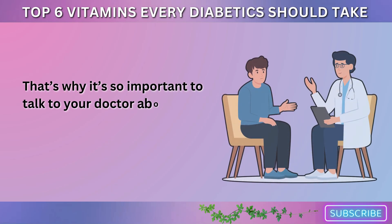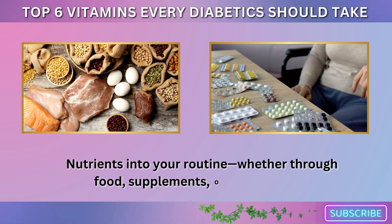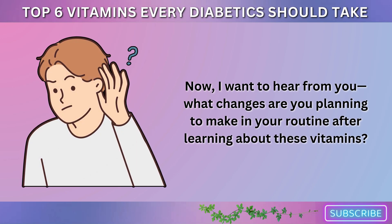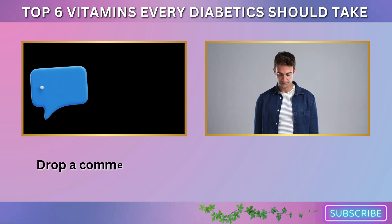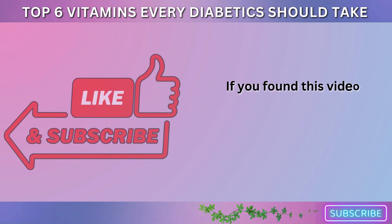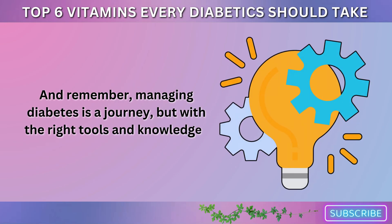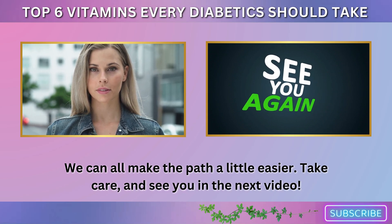That's why it's so important to talk to your doctor about your specific needs and how you can incorporate these nutrients into your routine, whether through food, supplements, or a mix of both. Now, I want to hear from you — what changes are you planning to make in your routine after learning about these vitamins? Do you already take any of these, or are there any you're curious to try? Drop a comment below, and let's chat about how we can all support each other in managing our health. If you found this video helpful, don't forget to like, share, and subscribe for more health tips and insights. And remember, managing diabetes is a journey, but with the right tools and knowledge, we can all make the path a little easier. Take care, and see you in the next video.